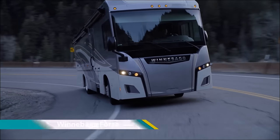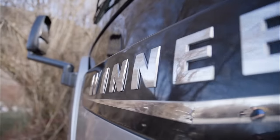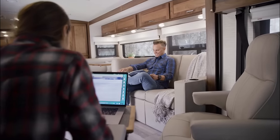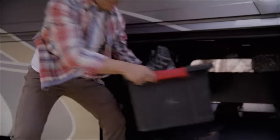The Winnebago Forza is a Class A diesel motorhome designed for couples or families who want to experience the comfort and convenience of an RV lifestyle. It's known for being accessibly priced for a diesel pusher motorhome, making it a good option for those looking to step up from a gas-powered RV.